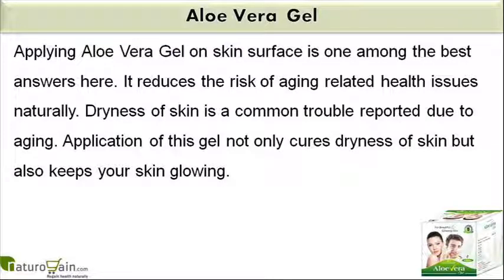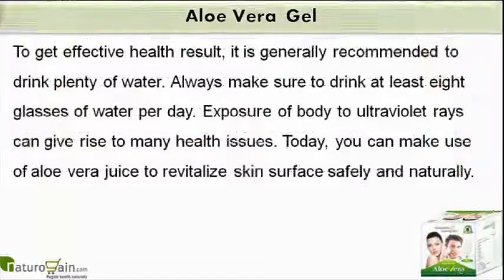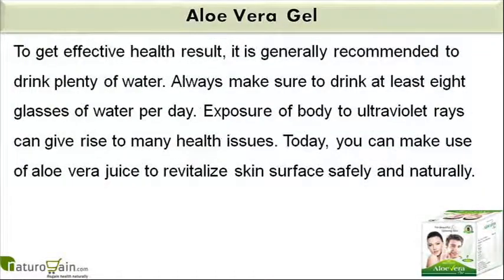Application of this gel not only cures dryness of skin but also keeps your skin glowing. To get effective health results, it is generally recommended to drink plenty of water. Always make sure to drink at least 8 glasses of water per day.